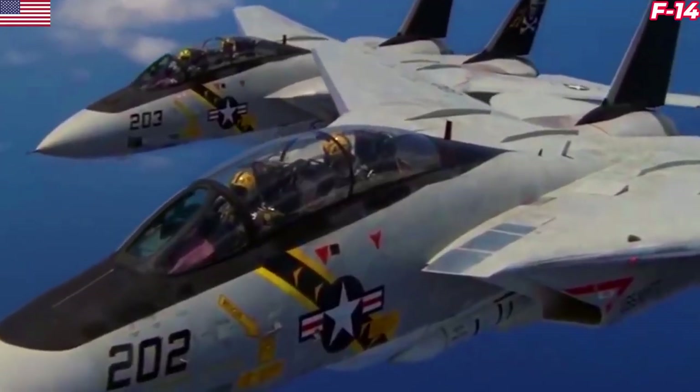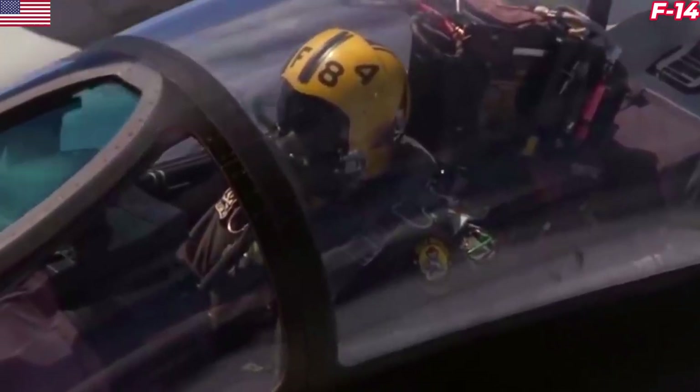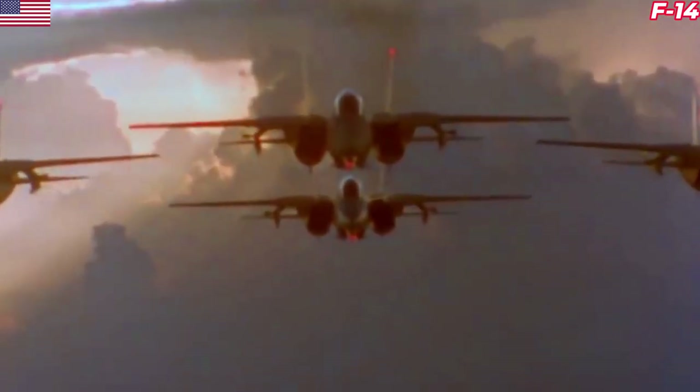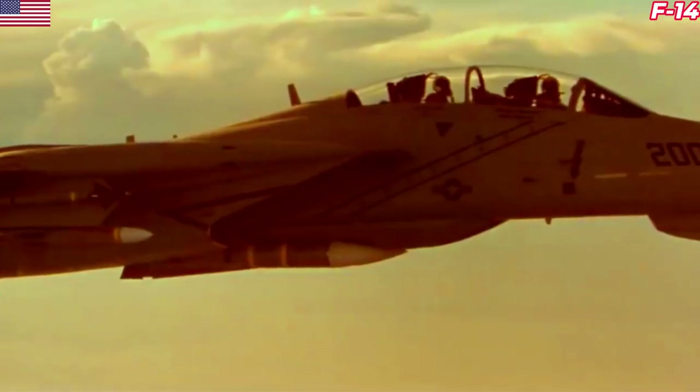The truth is, the F-14 Tomcat was a highly advanced fighter that was really purpose-built for a world-ending nuclear conflict. When you look back on the program, its challenges, and subsequent solutions, the image becomes a bit clearer.